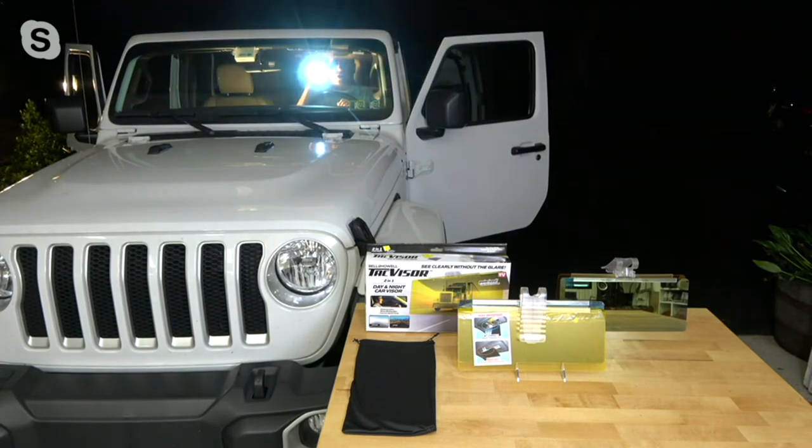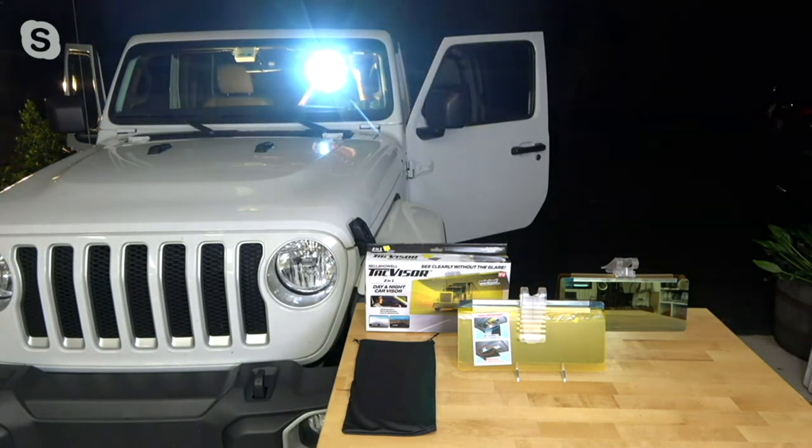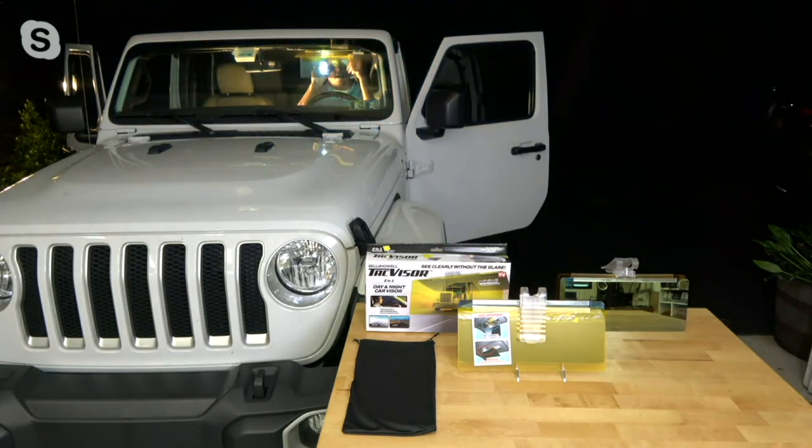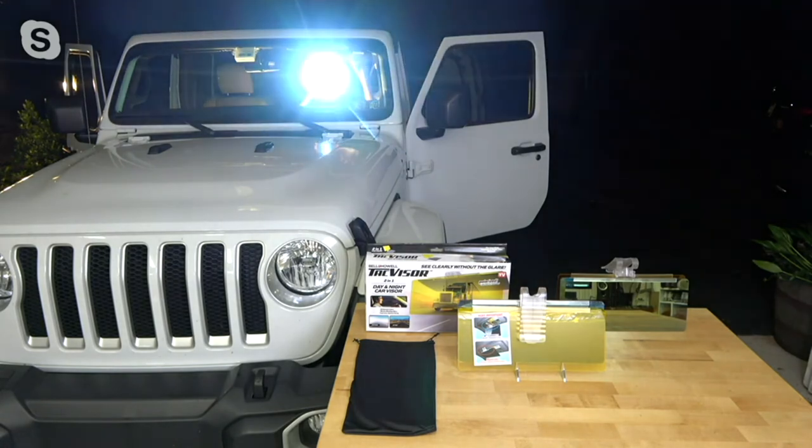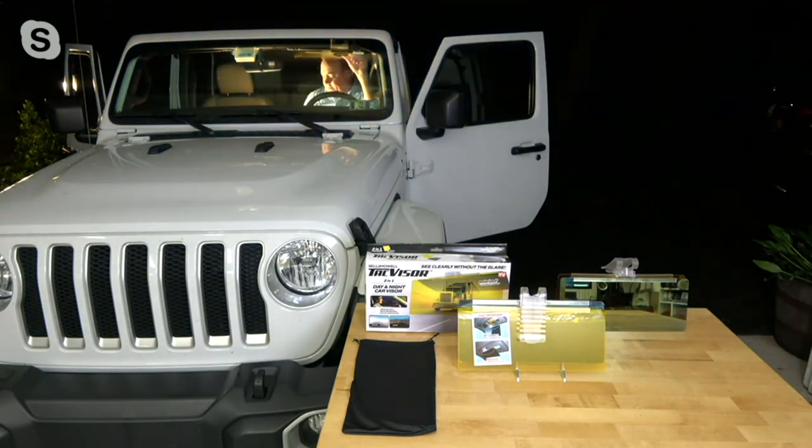As I shine this light outwards now to simulate the sun, I flip this down — there's a difference as I come back. Huge difference. Look at the difference — that's the difference of you being blinded, can't see, versus just being able to drive normally with absolutely no problems.